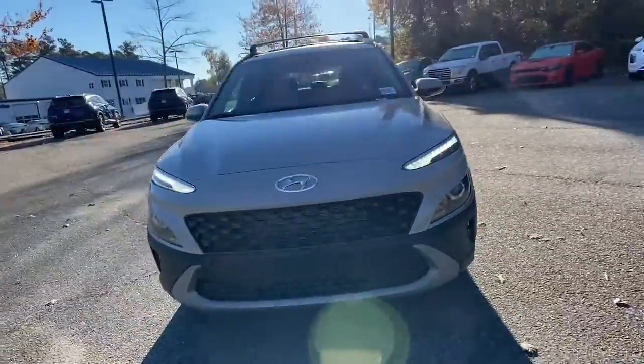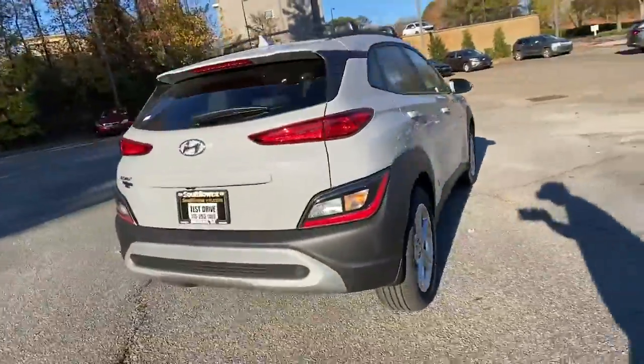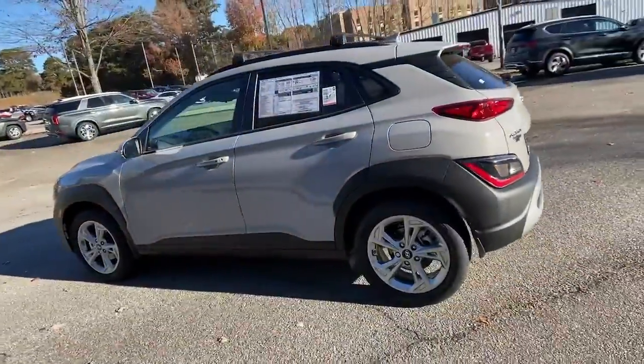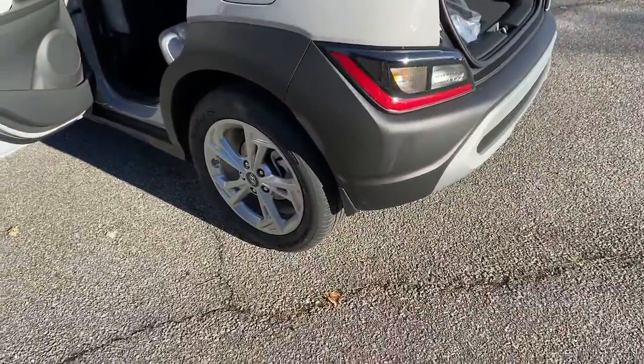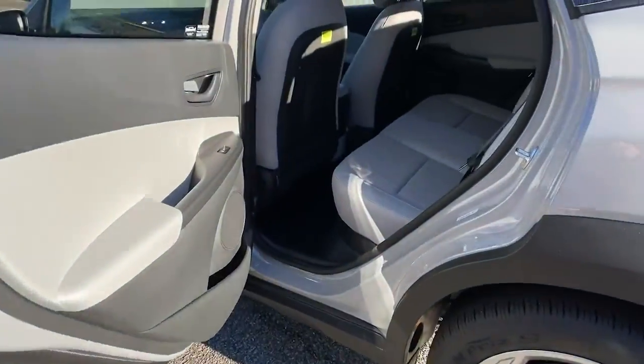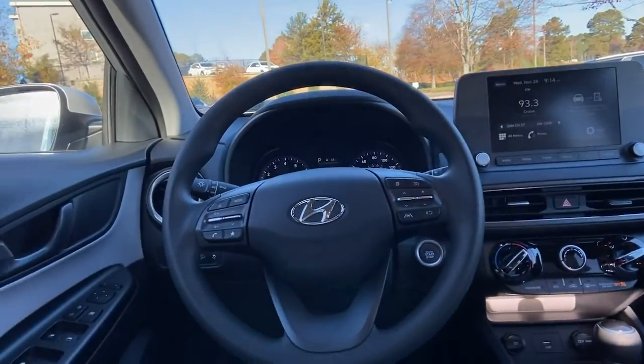You just found the 2022 Hyundai Kona. Take a closer look at the sophisticated and versatile Kona. This fun-loving subcompact crossover delivers distinctive style, a comfortable cabin, touchscreen infotainment, advanced safety features, and a spirited, agile driving experience.